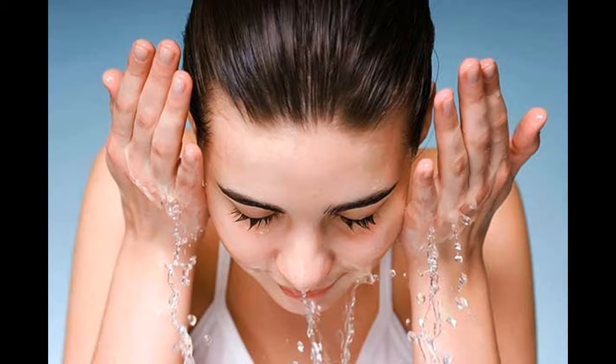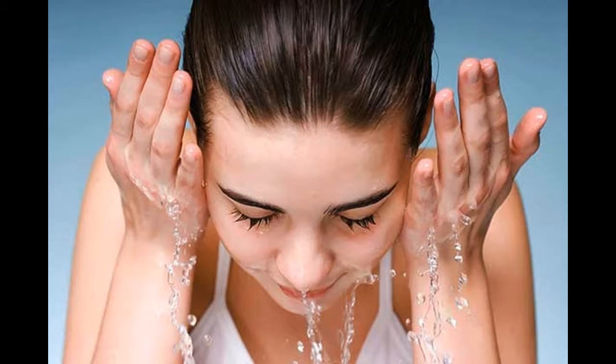Work out. Cardio makes your skin glow because it stimulates blood flow. It's also healthy for your body and will make you stronger. You'll see results immediately and long term. When dealing with acne, prevent it before it starts — there are some small daily life habits you can use to prevent pimples before they happen.